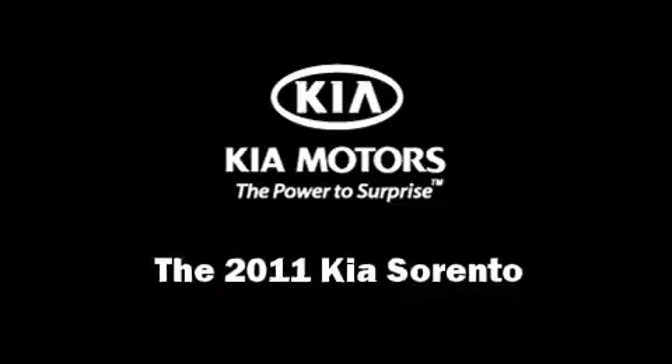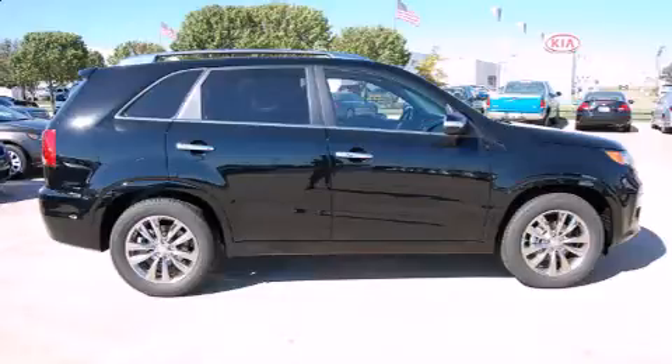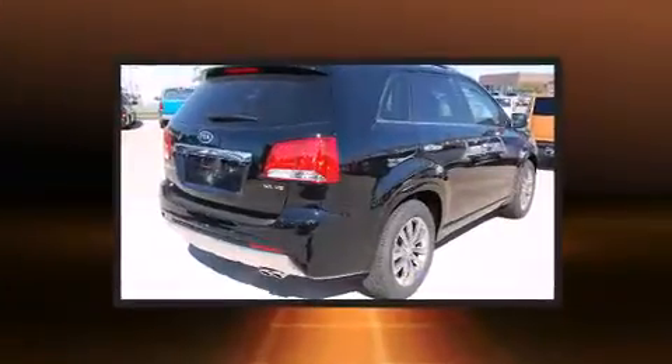Load your family into the 2011 Kia Sorento. It features an automatic transmission, front-wheel drive, and a 3.5-liter six-cylinder engine.